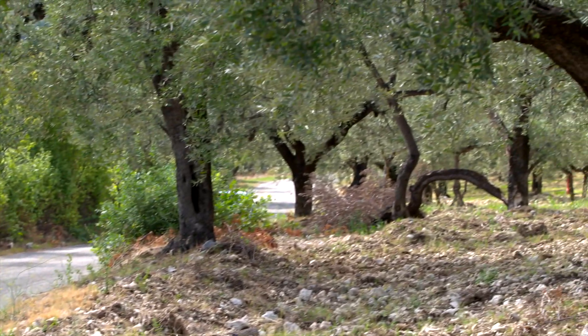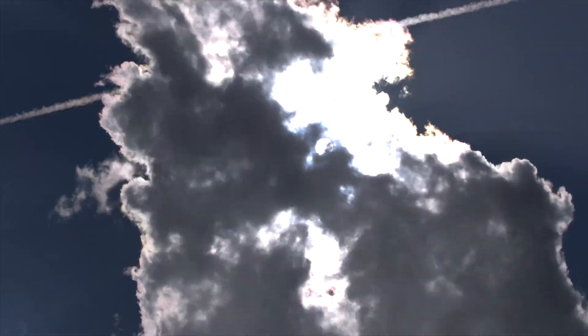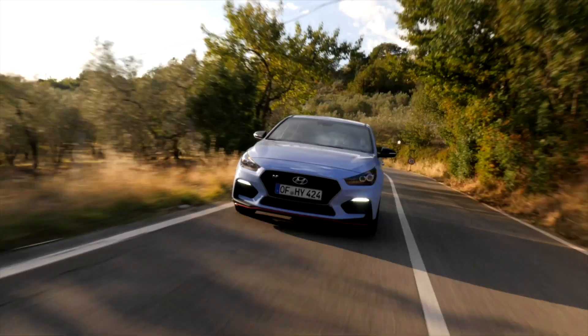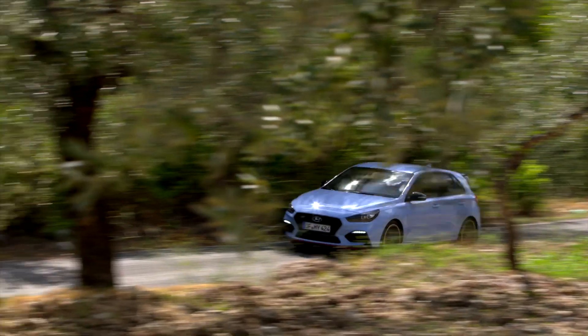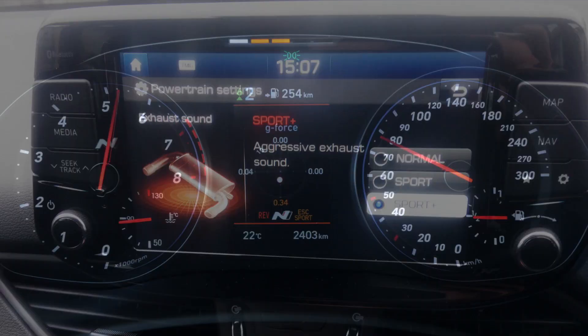Both versions deliver 353Nm of torque and are limited to about 150mph. The performance pack will shave 0.3 seconds off the N's 6.4-second 0-62mph, if that matters to you. Power delivery isn't quite what you'd expect, being almost linear and more akin to a straight-6 than a turboed 4-cylinder.